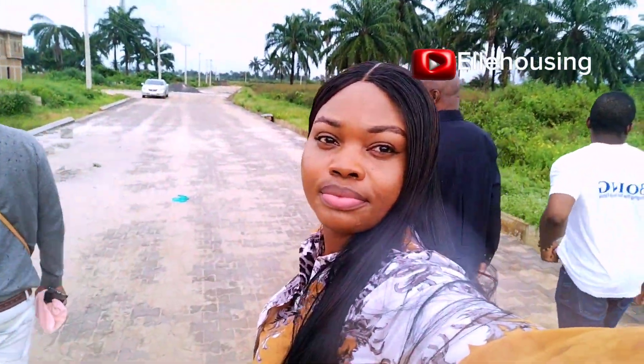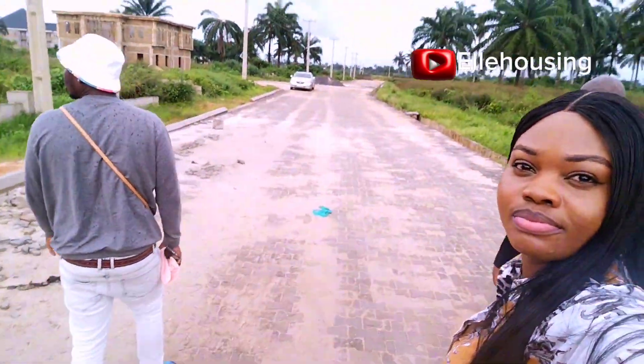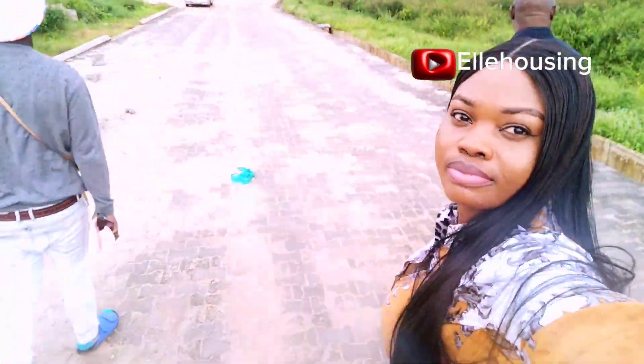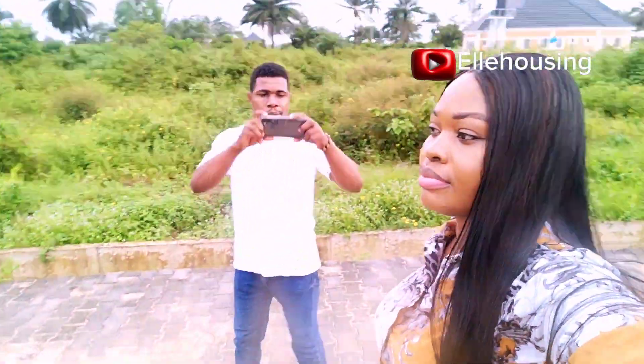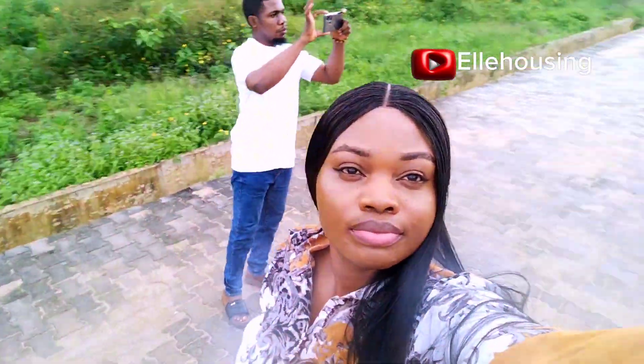It is a Sunday evening and we are here for site inspection at the most affordable buy and build estates in Port Harcourt. Ladies and gentlemen, boys and girls, welcome to Lakeview Estate.